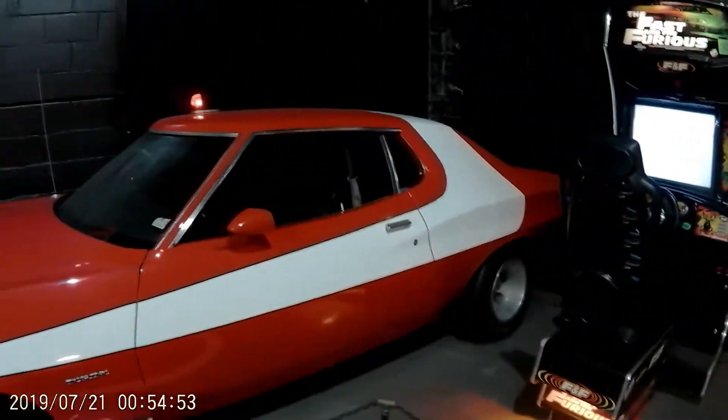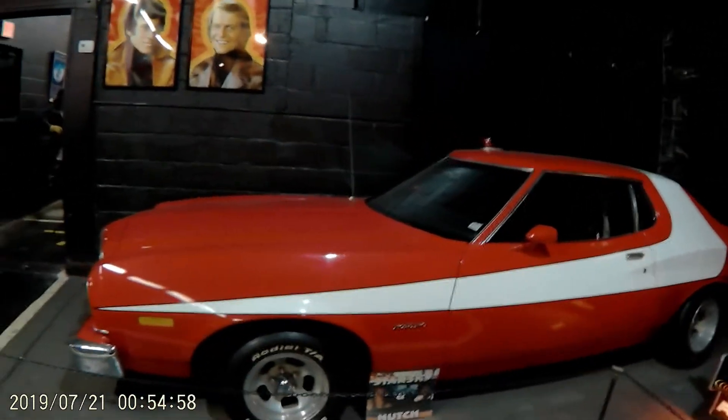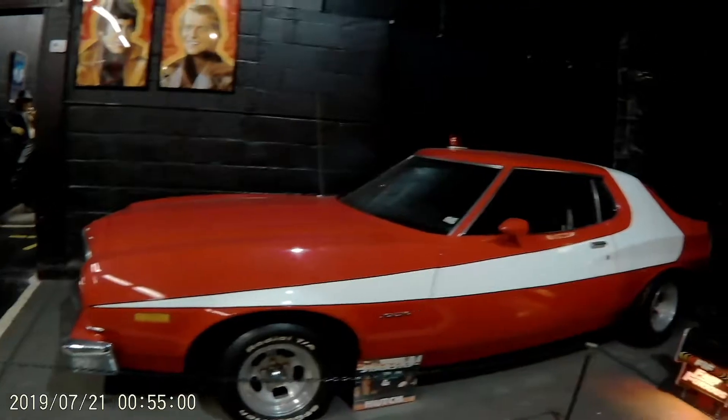My personal favorite TV car of all time — the 1975 Ford Torino from Starsky and Hutch.